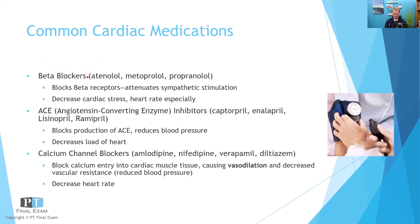Common cardiac meds — folks coming out of a myocardial infarction are almost always on the ABCs of cardiac meds: ACE inhibitors, beta blockers, and calcium channel blockers. Beta blockers end in '-olol.' If you look for that suffix, you'll almost categorically see those as beta blockers. Their job is to block the beta adrenergic receptors, which reduces heart rate — that's the biggest thing about beta blockers.